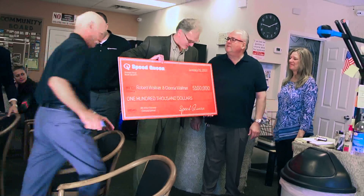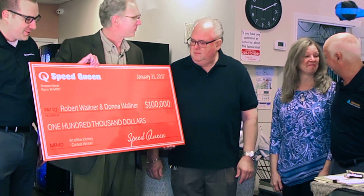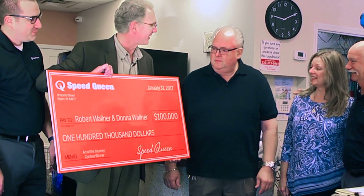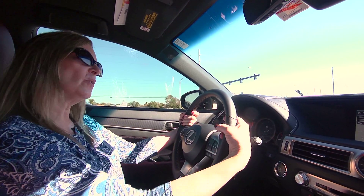Bob and Donna, on behalf of Speed Queen, I'd like to present you with a $100,000 check for winners of the Speed Queen Art of the Journey contest. Congratulations! I think it's a pretty cool story.